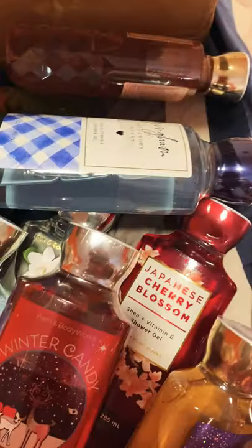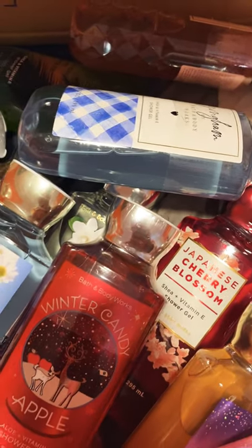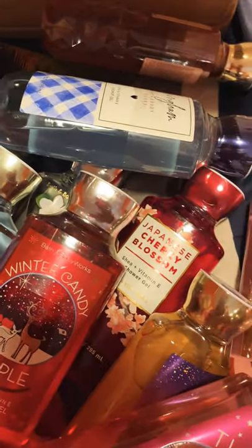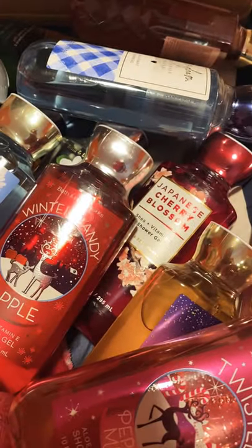These are all the shower gels that I have. I hope you guys enjoyed the video and I hope this was also helpful. I hope you guys were also able to take advantage of the sale that Bath & Body Works had. Thank you so much for watching, and I'll see you all in my next video. Bye!